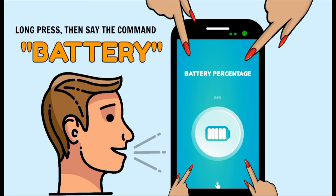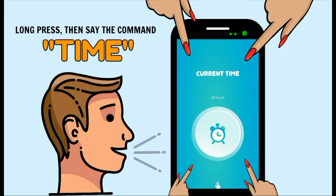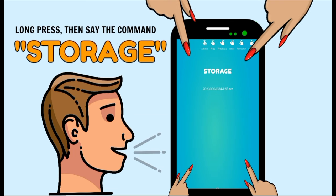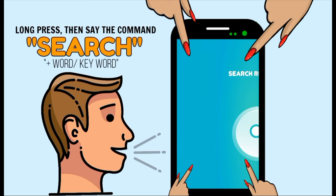Available voice commands include: Home, Battery, Date, Time, Scan, Storage, Language, Search plus keyword, and Settings.